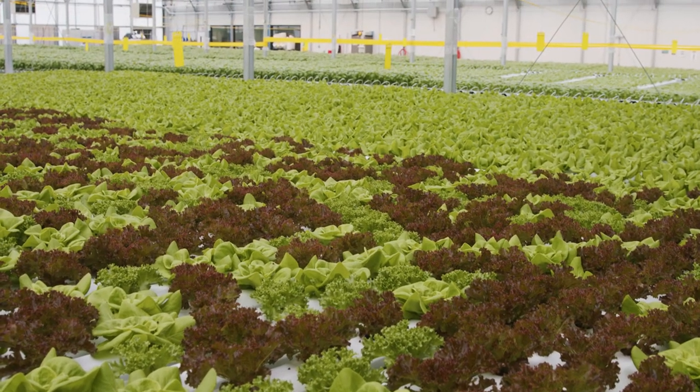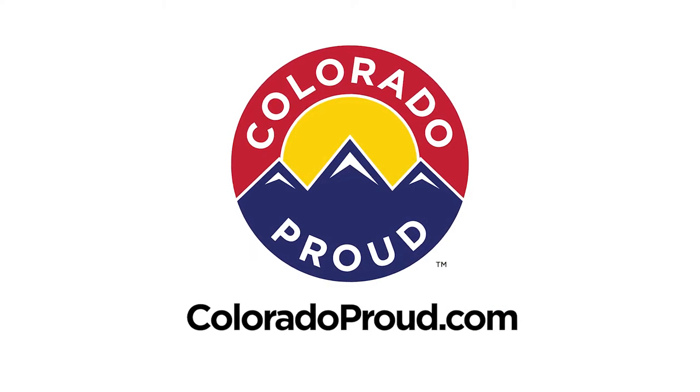Colorado Proud — from our state to your plate. Learn more at coloradoproud.com.